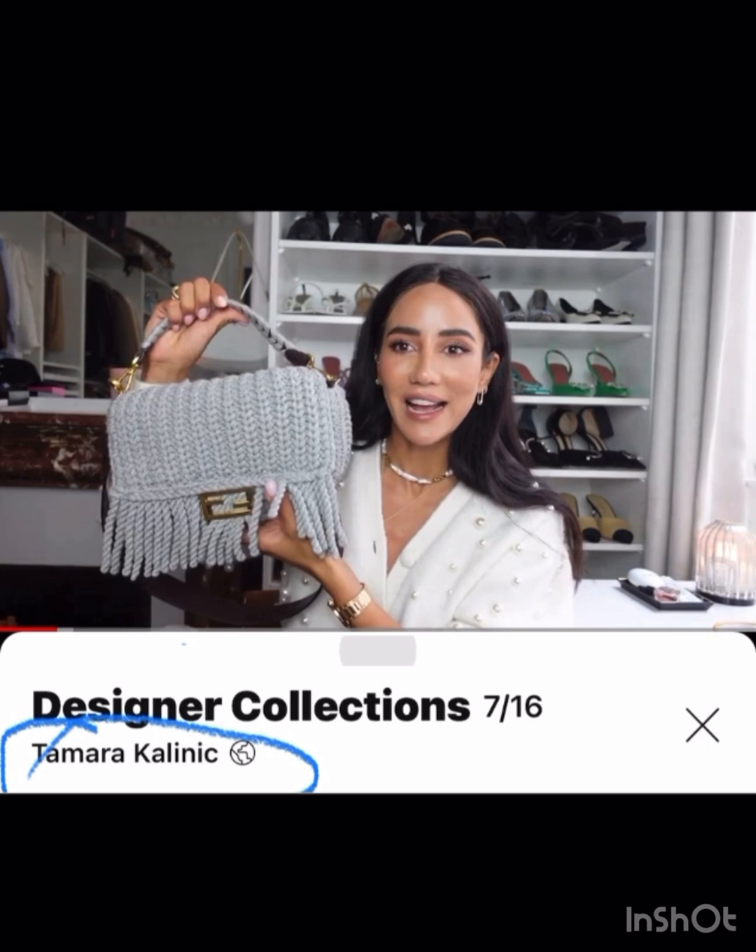Tamara again has a huge collection with tons of really cool ones, but this is probably one of her most unique — I just love this almost crocheted-looking Fendi baguette with fringe. Just so different and fun.